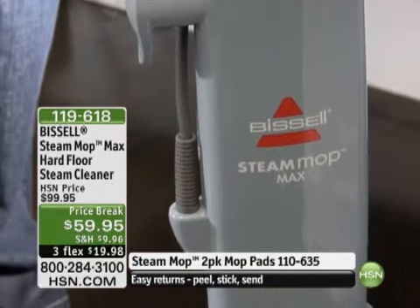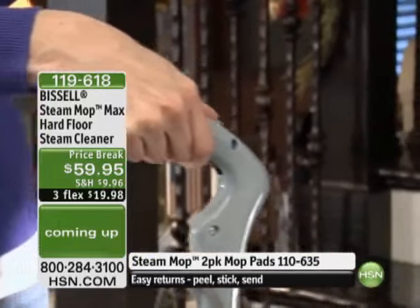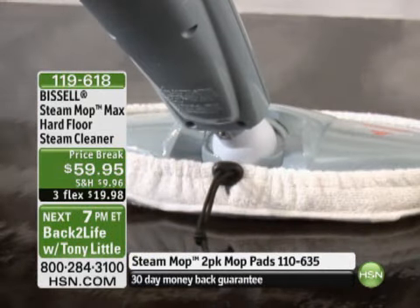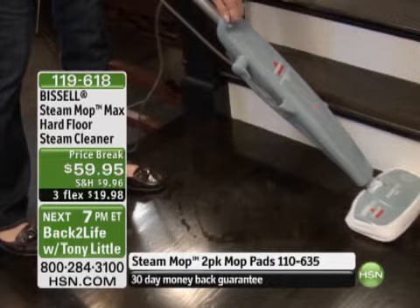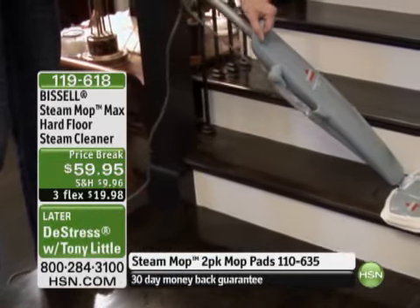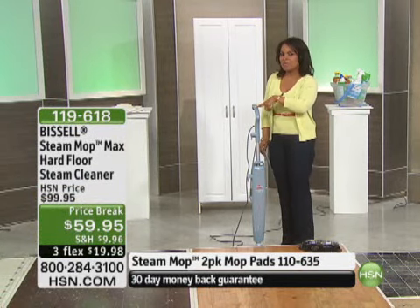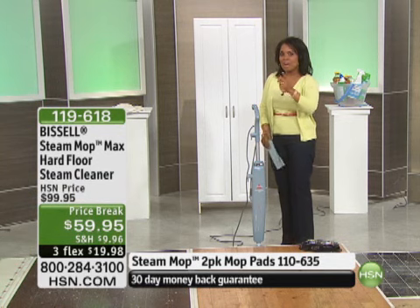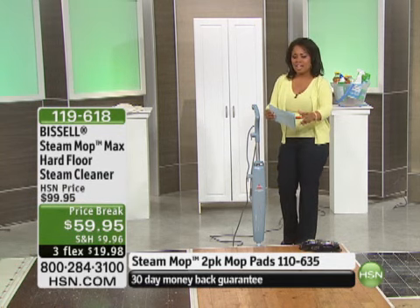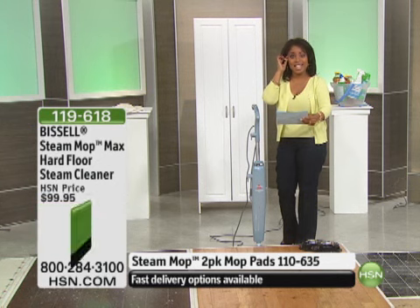This is the number one selling steam mop that we've offered at HSN. We've sold over 325,000 of these steam mops. I've been an employee at HSN for 15 years. I paid $89.95 for this. When I got into work today and I saw the price, I had to put my Joy Mangano readers on, because at $59.95, I never thought I'd see the day.